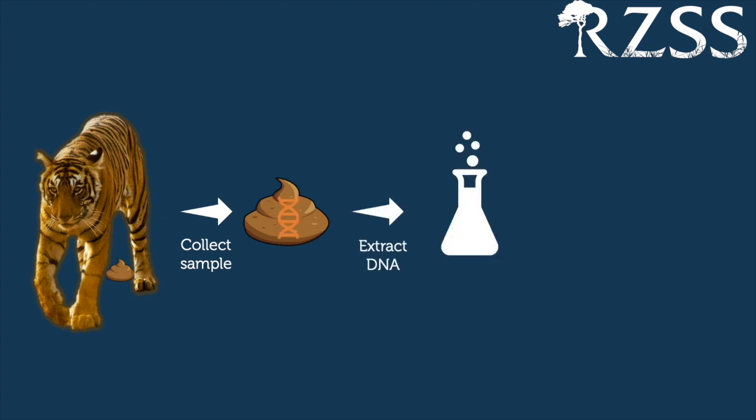To find out what tigers are eating, we can use a technique called DNA metabarcoding — and this is where the science and the poo comes in. The first step is to collect the sample: someone has the glamorous job of collecting some tiger poo, taking a swab from it, and then we use that swab to extract DNA in the lab. We then amplify a particular sequence from a specific place in the genome.